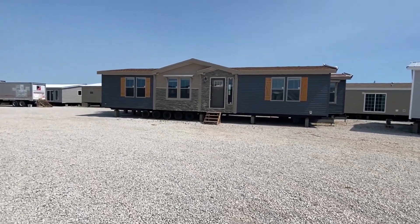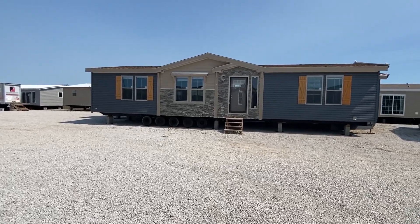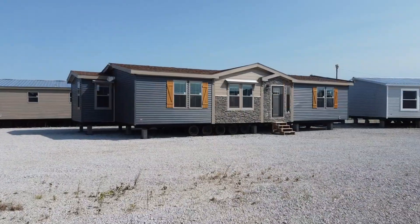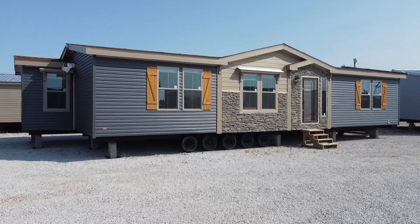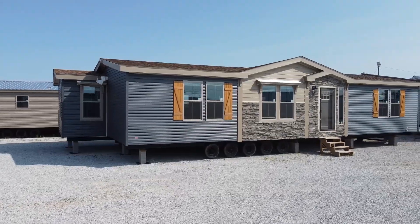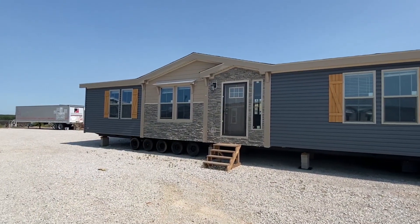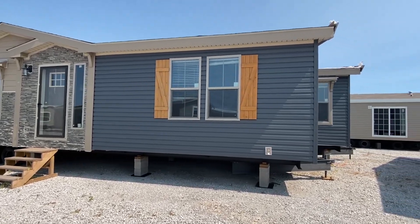Hello everyone, my name is Chance. I really appreciate you clicking on this video — this is real deal stuff right here. We're about to check out this brand new double wide. If you guys follow the channel really closely, you've seen several Sunshine homes that I've done. They're a great manufacturer and I really love how this one turned out.